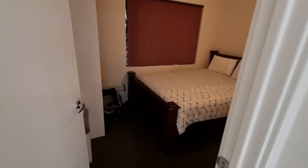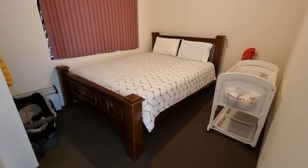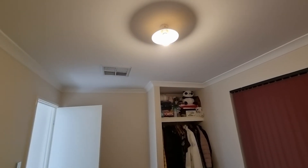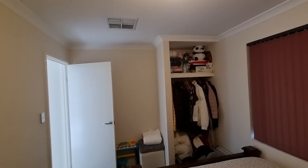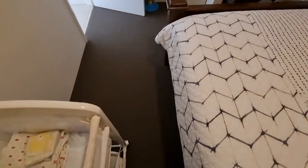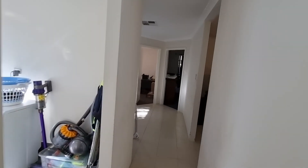And the final bedroom, which is again on carpet in great condition. Really good size. Ceilings are great. Corners are fantastic. Walls are great. We'll walk back to the main living area.